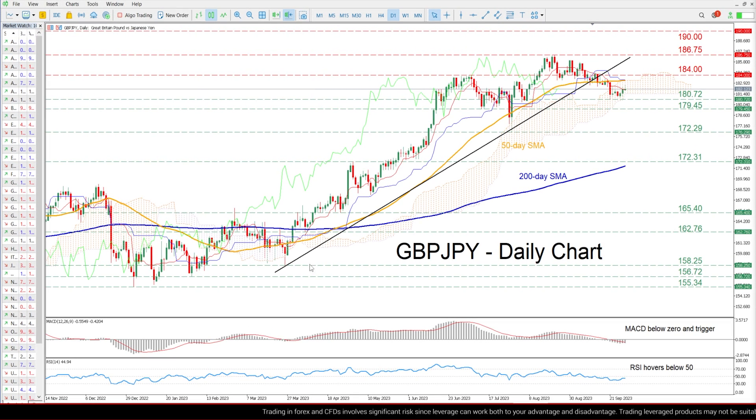We can see that GBP/JPY had been stuck in a prolonged uptrend since the beginning of the year, posting an eight-year high of 186.75 on August 22.